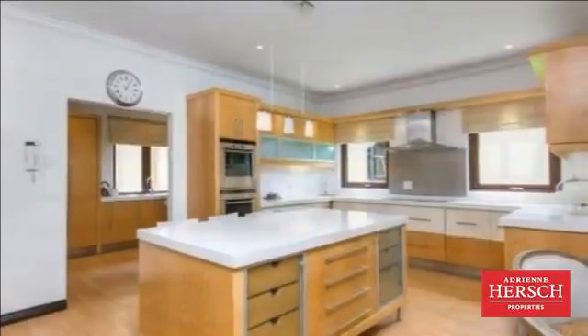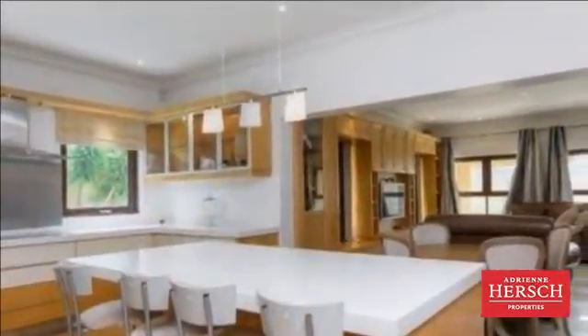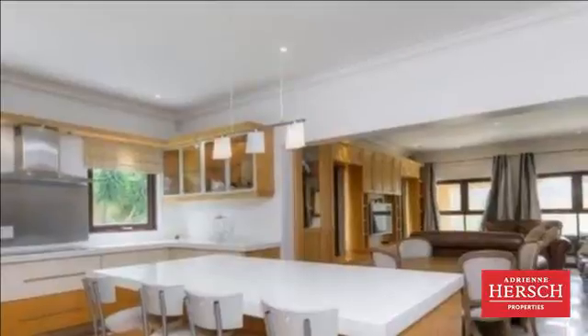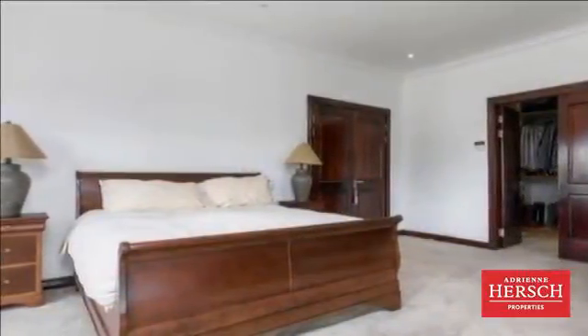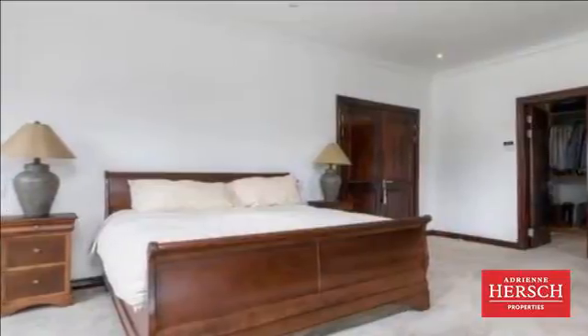All living areas are generously proportioned and open onto the covered patios and pool area, allowing for seamless indoor-outdoor entertaining. The kitchen is open plan and the adjoining living area is perfect for informal dining.